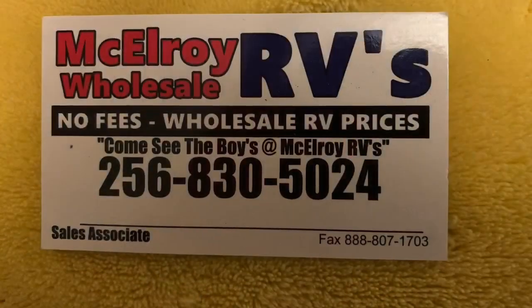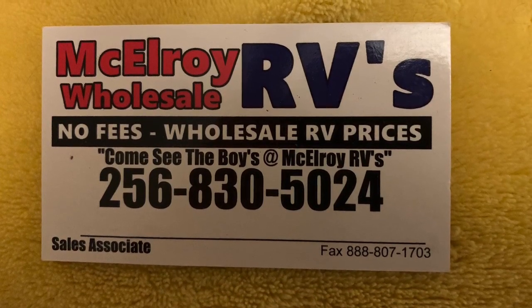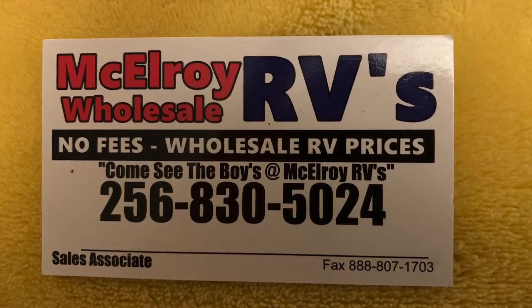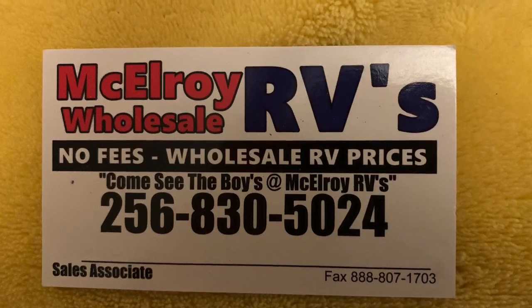The one thing I do like about McElroy is their pricing. Every place has something they're well known for, and McElroy, in my opinion, is one of the better ones for pricing. They are located at what used to be the Reed Camper lot in Huntsville, Alabama. Here's their phone number if you want to give them a call and see what they currently have in stock. The gentleman I spoke to there, I believe his name was Kyle — very friendly staff at McElroy.